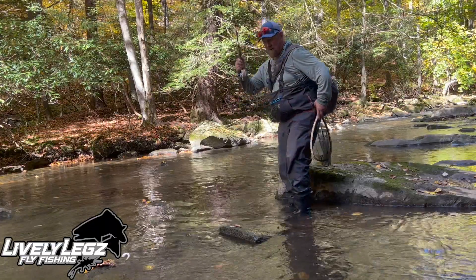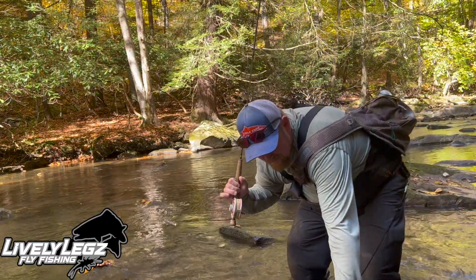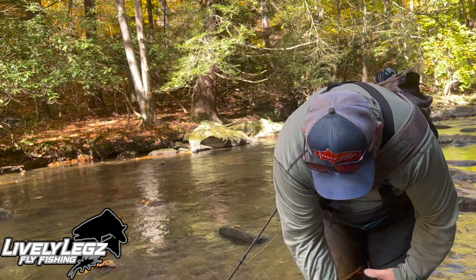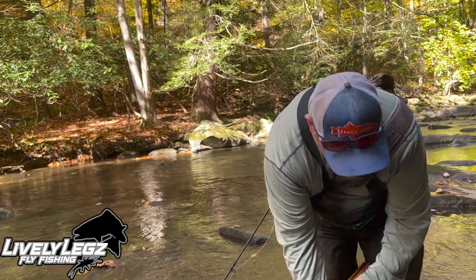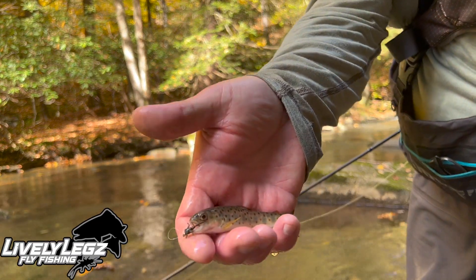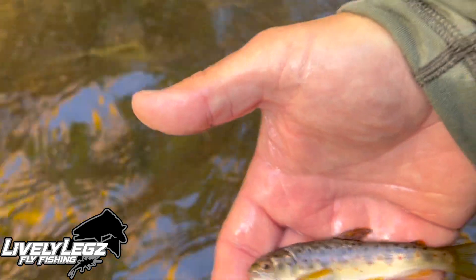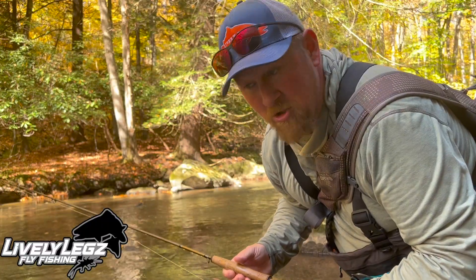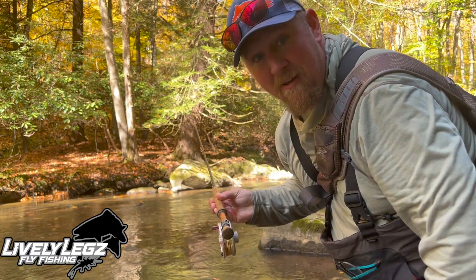Oh baby, oh baby! I gotta get this one — you wait till you see this. I've got a barbless pheasant tail on here. I better check that out, I hope you can see that. Okay, there's that big boy I caught — and put him back in there, there he goes. I'm not sure but I think I might have needed to use that fighting butt I was talking about earlier on that big boy I just caught right there.